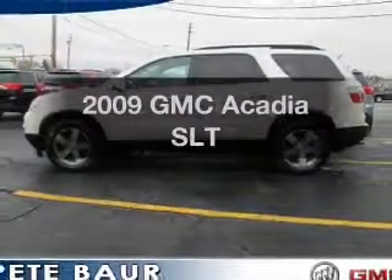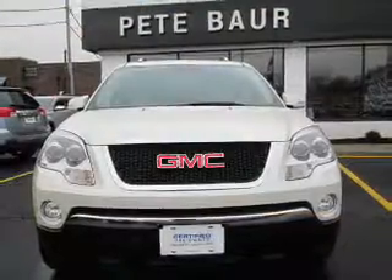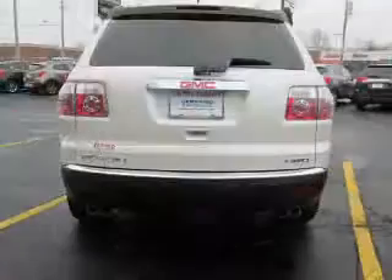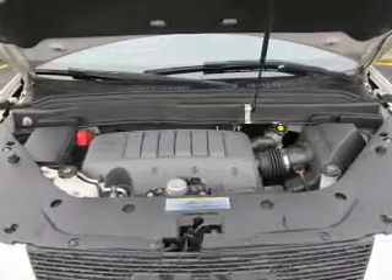Check out this 2009 GMC Acadia. Travel the roads in style and comfort in this great vehicle. The powertrain includes all-wheel drive with a reliable engine connected to a smooth shifting automatic transmission. You will appreciate the safety feature of anti-lock brakes.